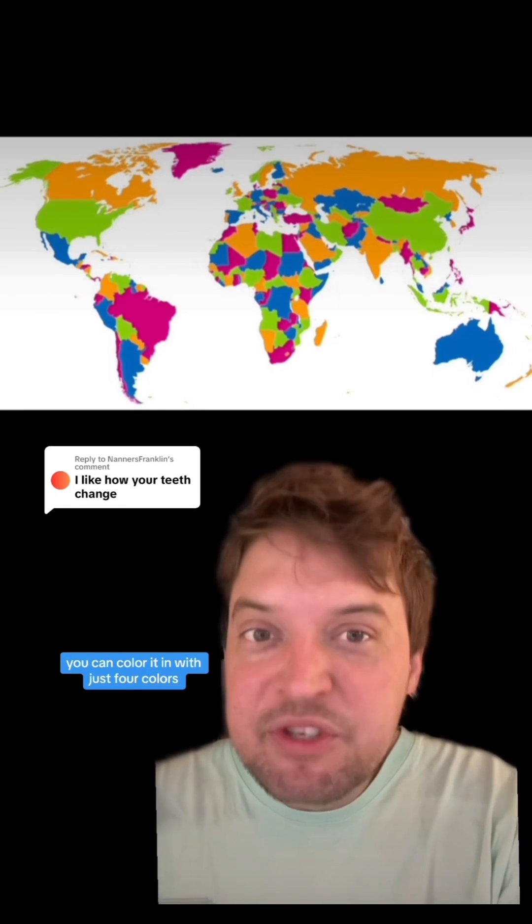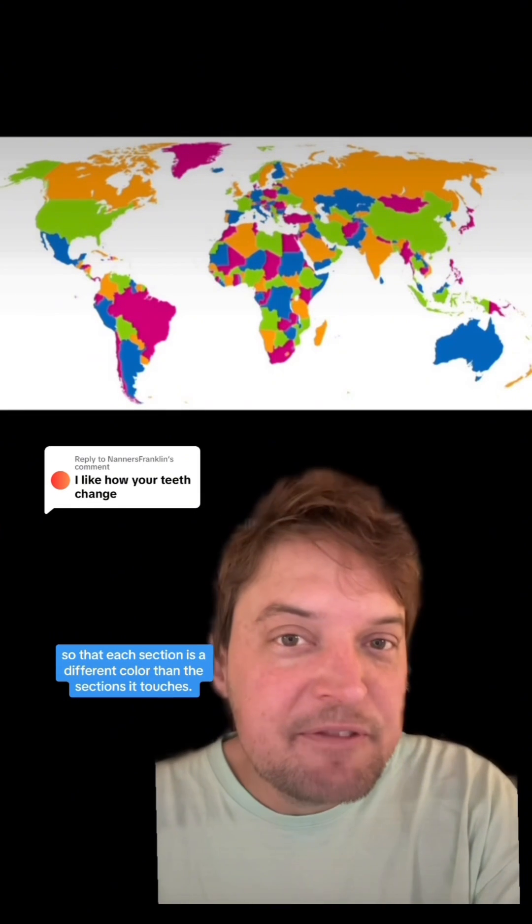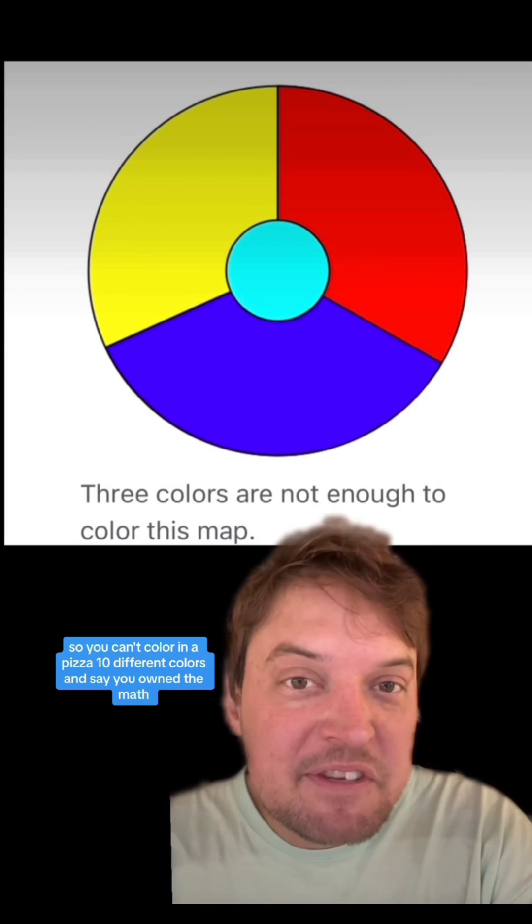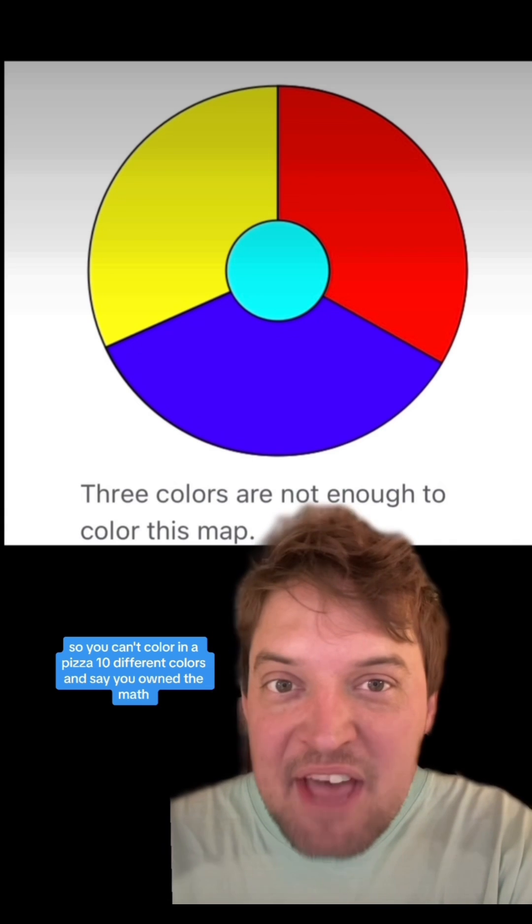No matter how you draw a map, you can color it in with just four colors so that each section is a different color than the sections it touches. It has to share a side and not a point, so you can't color in a pizza ten different colors and say you owned the math nerds.